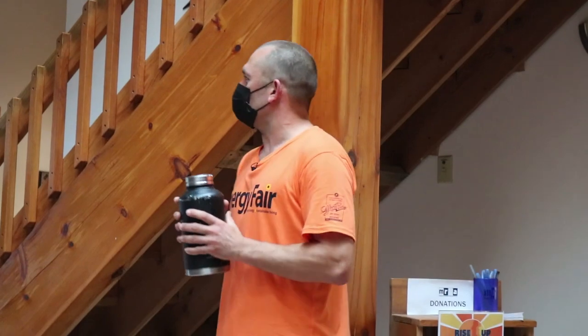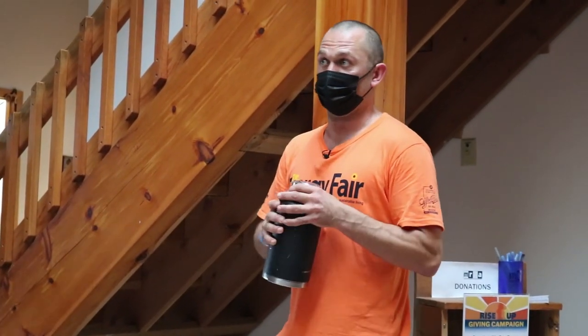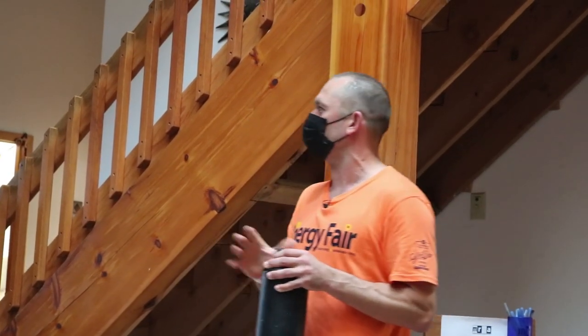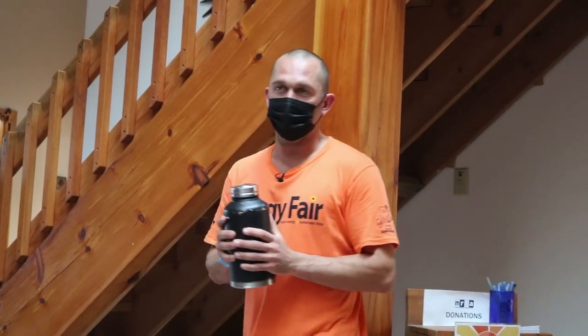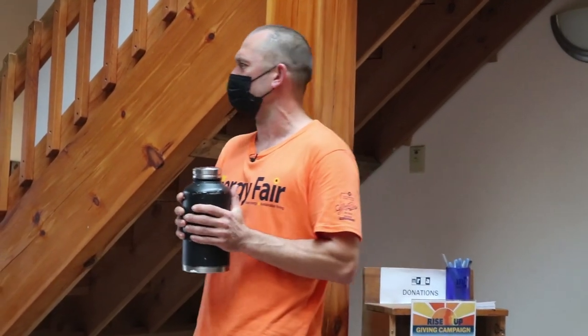My name is Nick Mathis, I work for the MREA. I've been a full-time employee for the last two and a half years and was a part-time instructor for about the ten years previous to that. My background is electrical — I've been working as an electrician for about 20 years, focusing on solar for about 13 to 14 years.